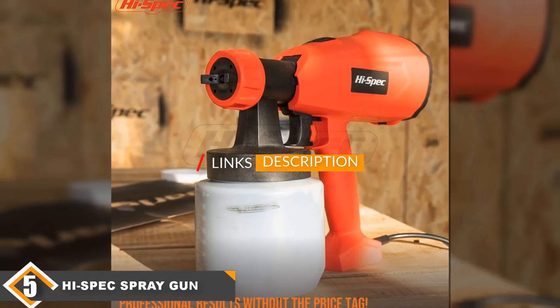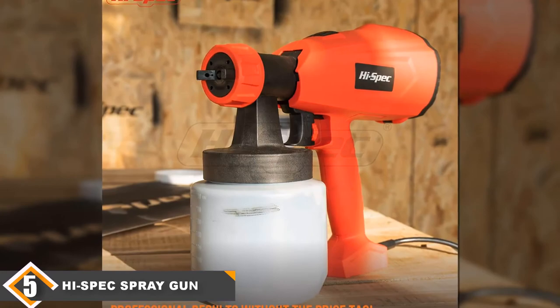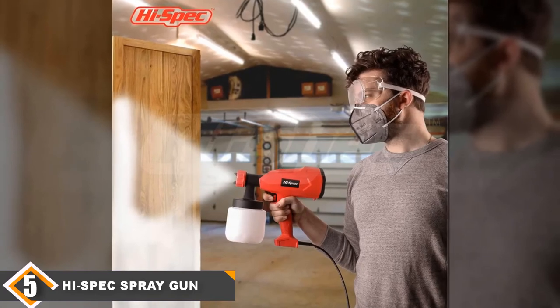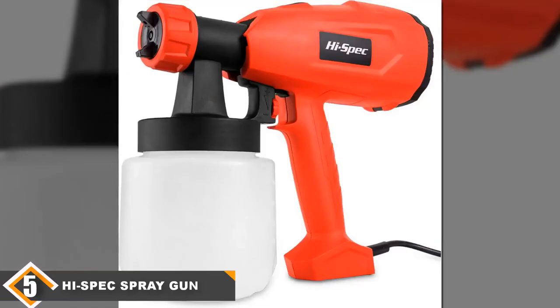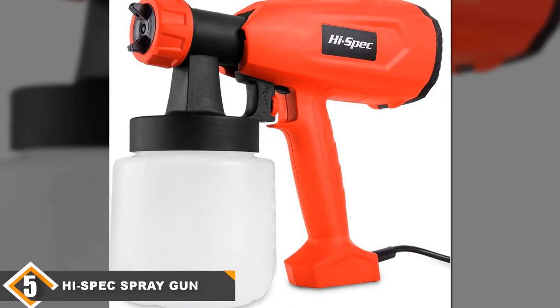Finally, at number five, we have the Hi-Spec paint sprayer. Equipped with a 27 fluid ounce canister, this handheld paint sprayer is useful for job projects including the application of stains, varnish, and lacquers. It is suitable for both indoor and outdoor use on furniture, windows, walls, cardboard, fences, and frames.